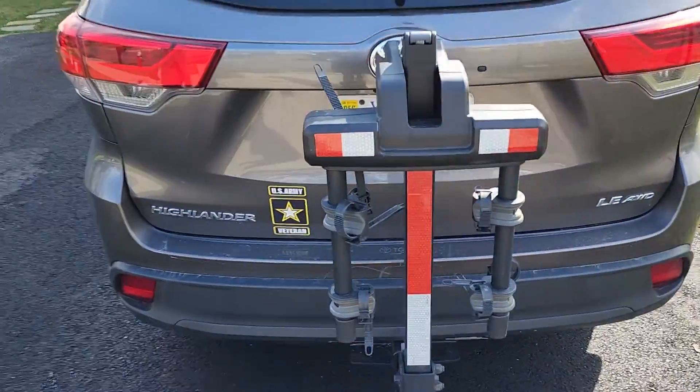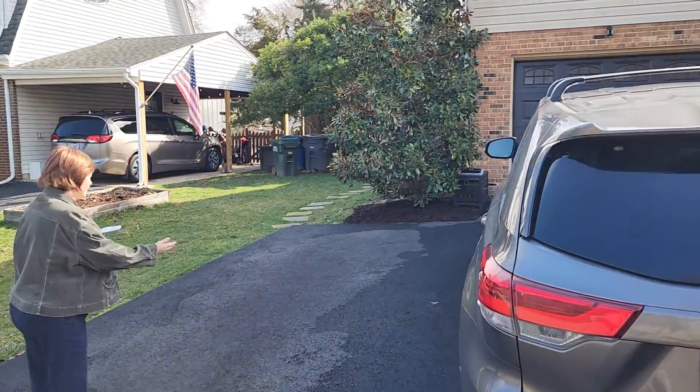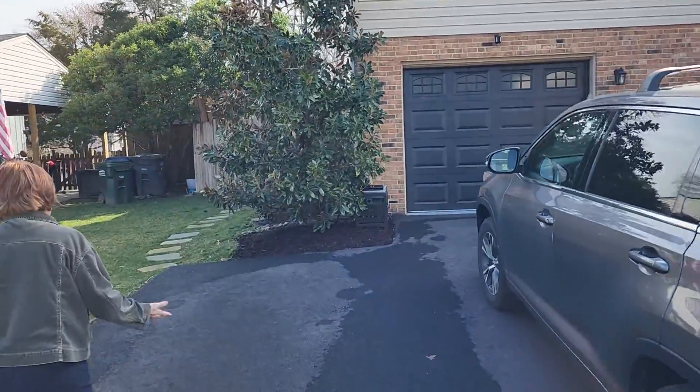I've got to also show you an Army sticker — go Army! Now this is nice. It's a one-car garage, but you do have parking for two cars here.